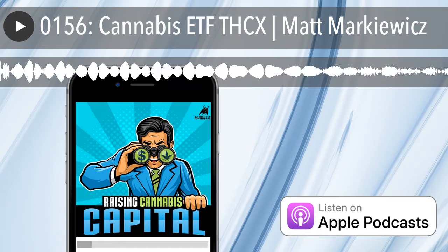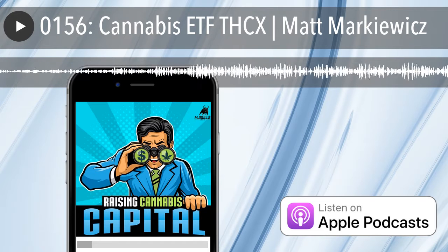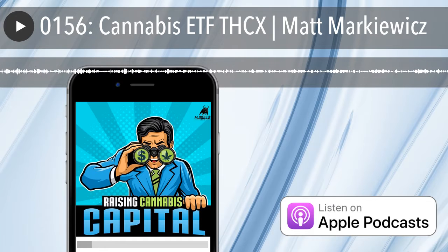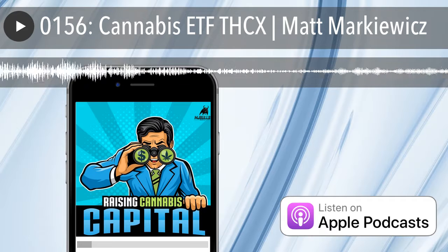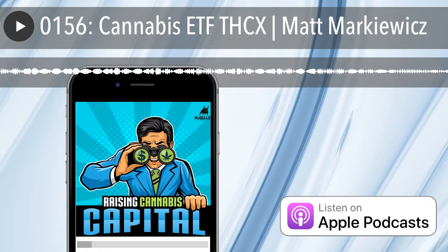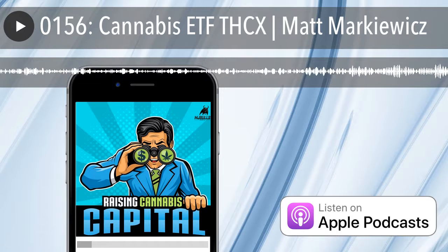Some of the companies are names you'd recognize that have a division in cannabis, like Scott's Miracle-Gro — one of the bigger holdings. We also have a company called Perkin Elmer, which provides lab equipment and testing analysis. When you go to a dispensary and see all those stats on your canister of Girl Scout Cookies, that has to come from a lab. Perkin Elmer is a publicly traded company that's been doing testing and analysis for many years and is branching into cannabis, which is a growing avenue of revenue given how rapidly the cannabis industry is growing in the U.S.